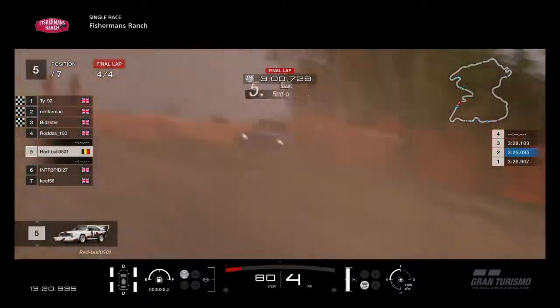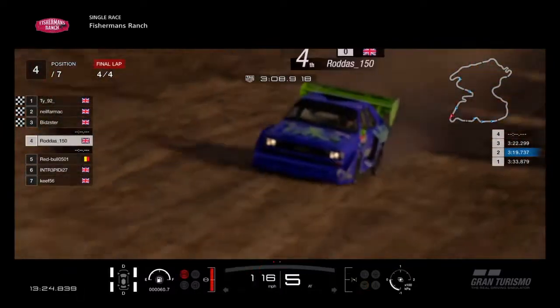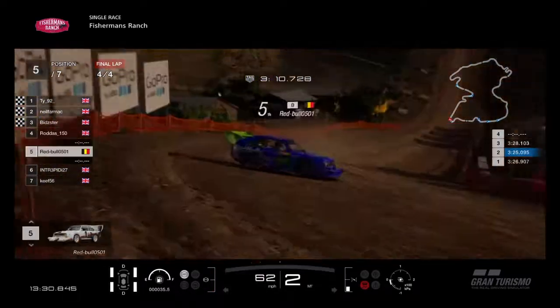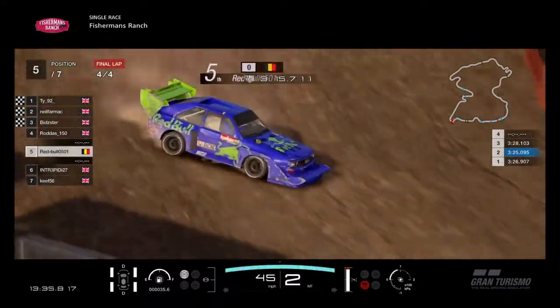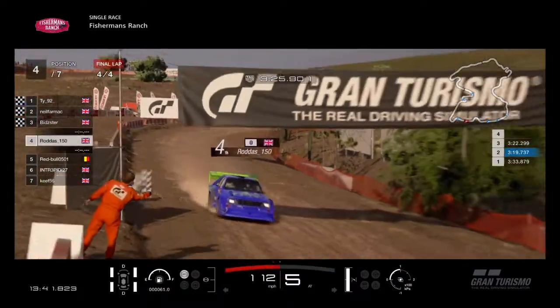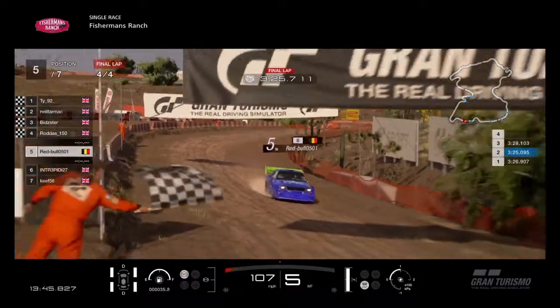Rodders is coming down the hill, Red Bull still behind him but not catching up — not enough momentum. As we go on to the last few corners, Rodders slides his way around — beautiful car control. Red Bull sliding the car into the corner very enthusiastically, trying to reverse it in. But Rodders goes out of the last corner and across the line into fourth place. Fifth place for his teammate Red Bull — good haul of points for the team.